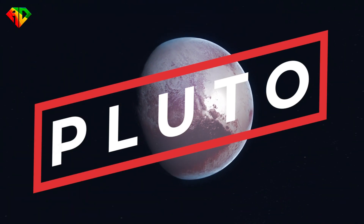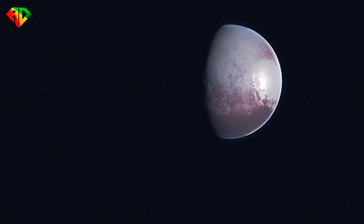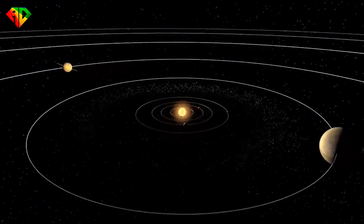We have all heard of Pluto. The distant dwarf planet made headlines when it was declassified as a planet. However, recent discoveries have shed new light on the planet.